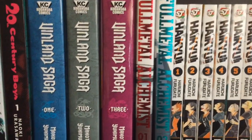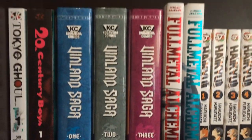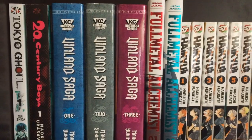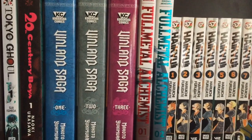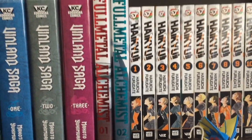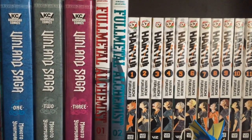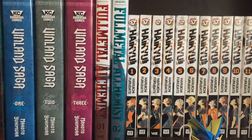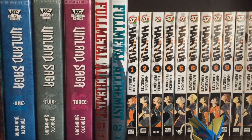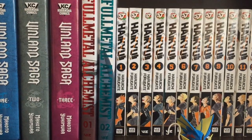Then I have Vinland Saga Vol. 1 through 3 — a very awesome series. I need to pick up more of it, it's just a bit expensive since they're in hardcovers. Then I have the Full Metal Alchemist Full Metal Editions Vol. 1 and 2. I still need to collect more of that — it's just not my priority since it is pretty expensive for the size of the volumes. I'll probably try and get them on sale at some point.